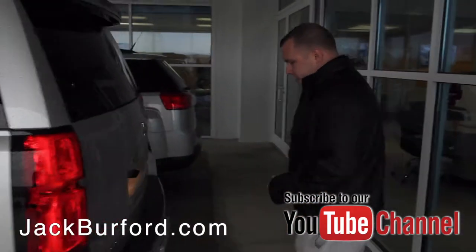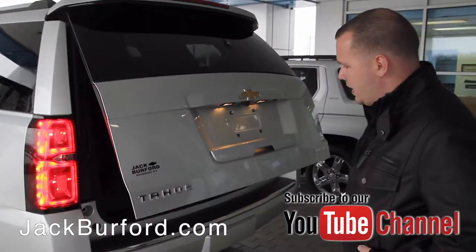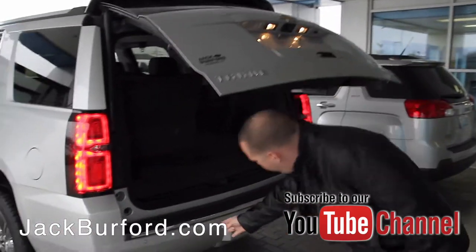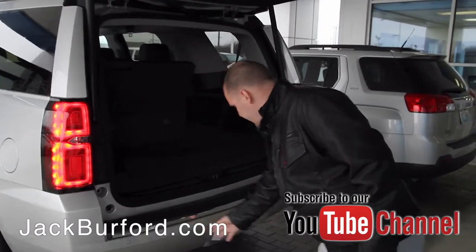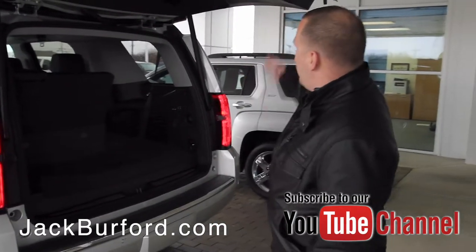You've got a hands-free liftgate, so all you do is walk up to the back with the key in your pocket within three feet, do a kick motion to the right of the sensor — to the left of the hitch area — and it raises up for you.